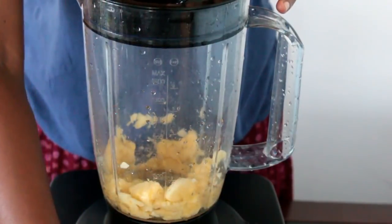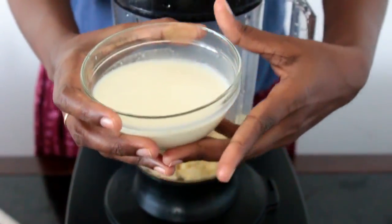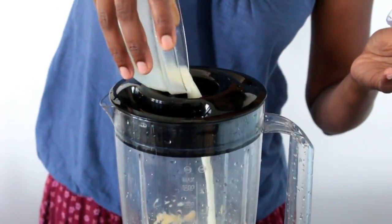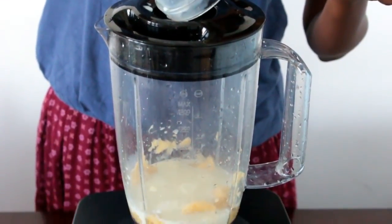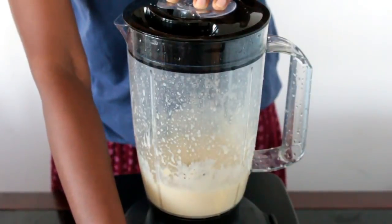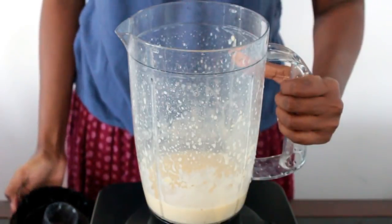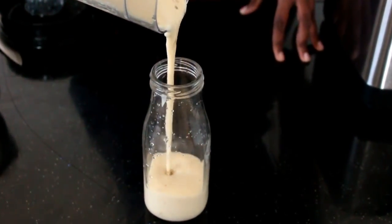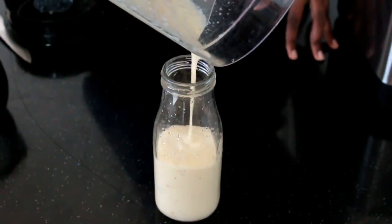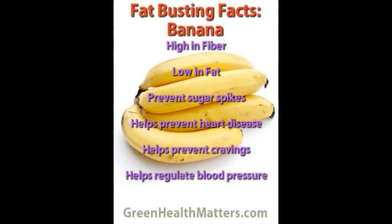I'm going to pulse it for one or two times until smooth, and then add half a bowl of milk, which I have boiled and cooled down. I'm going to grind this for around two to three minutes until all are well combined. Let's transfer this to a glass. Bananas are rich in fiber and they can prevent us from craving food, so that we can stop eating unnecessary food.